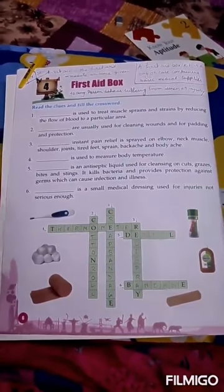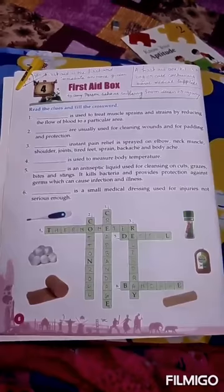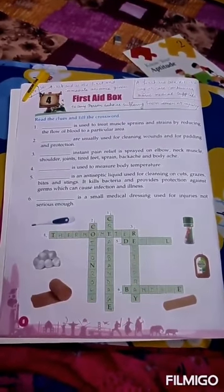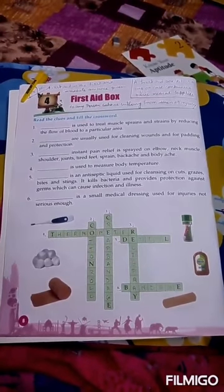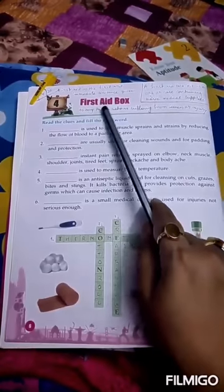Good morning students. Today's date is 26th of April 2020. This video is for class 2, subject GK, chapter 4, and the chapter name is First Aid Box.